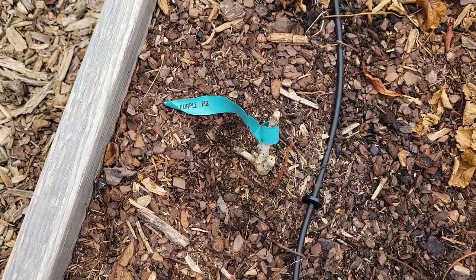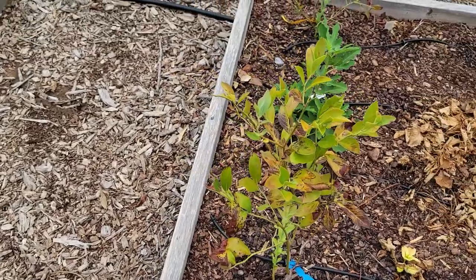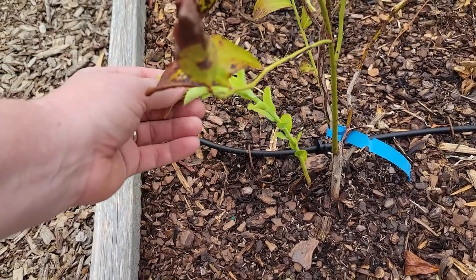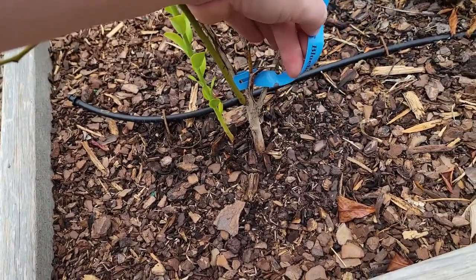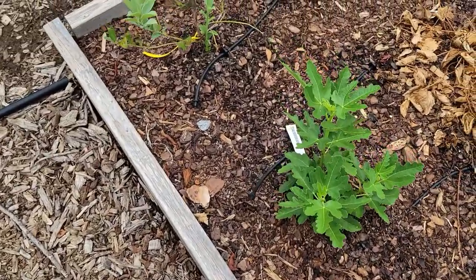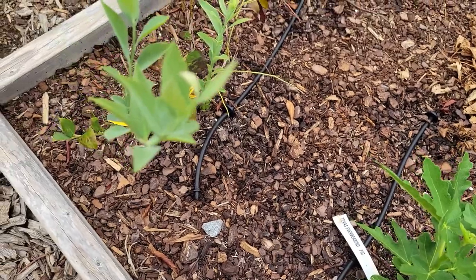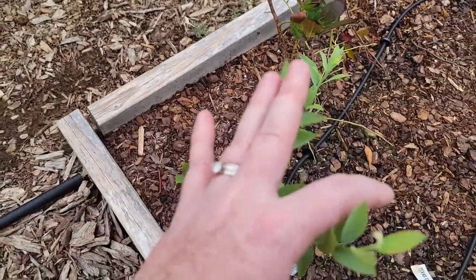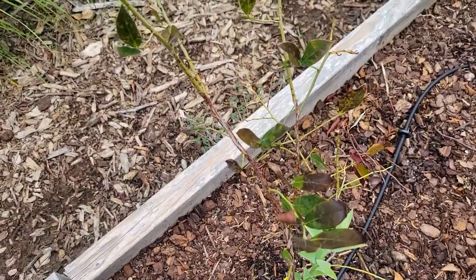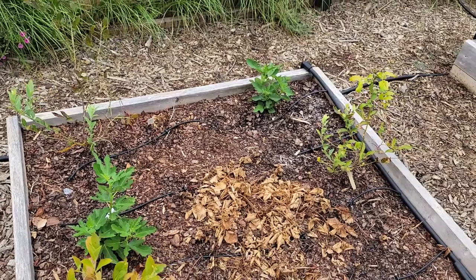This LSU purple fig never did anything. Same thing with this blueberry bush — the old growth on it looks really bad, but it does have nice new growth. This one is the Tifblue. Here is our Texas Everbearing fig, looking really nice as well. And then this is our other blueberry bush, the Vernon blueberry. You can see new growth coming, but the old growth not looking too good. Really the only things doing well in this bed are the two fig trees.